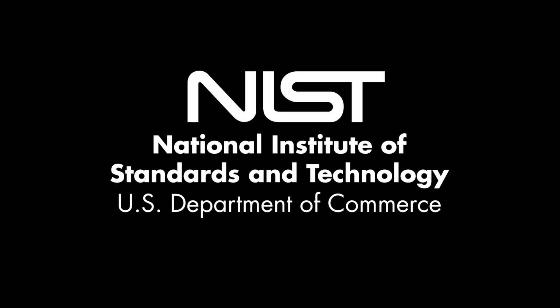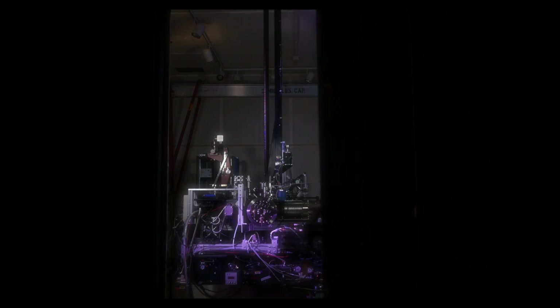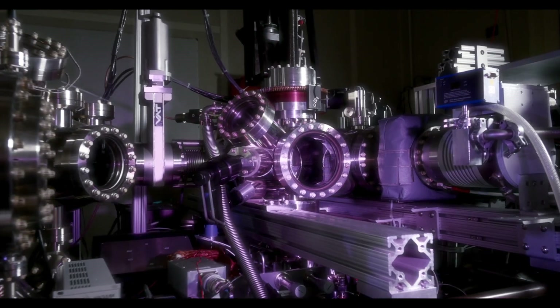This is NIST, the National Institute of Standards and Technology. And this is the microscope that NIST built. To be specific, the most advanced ultra-low temperature scanning probe microscope in existence.